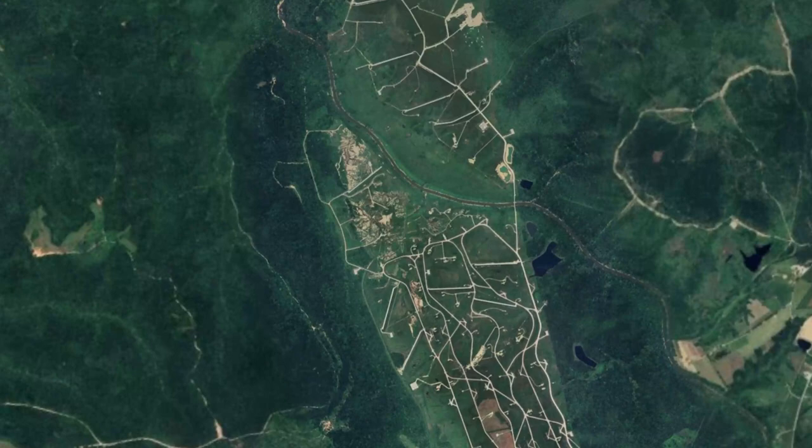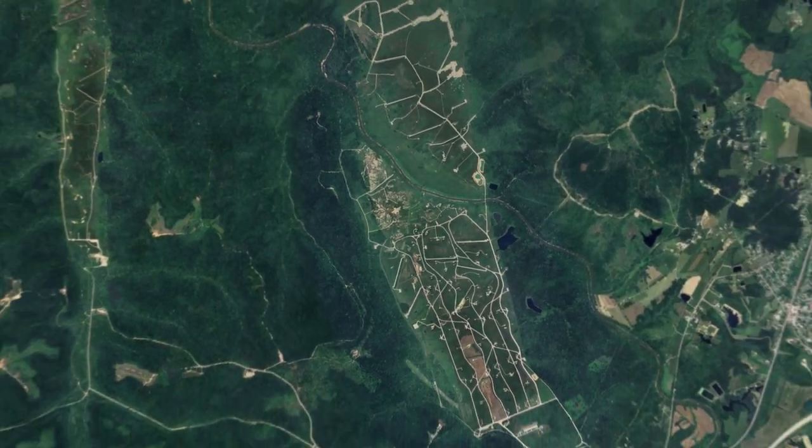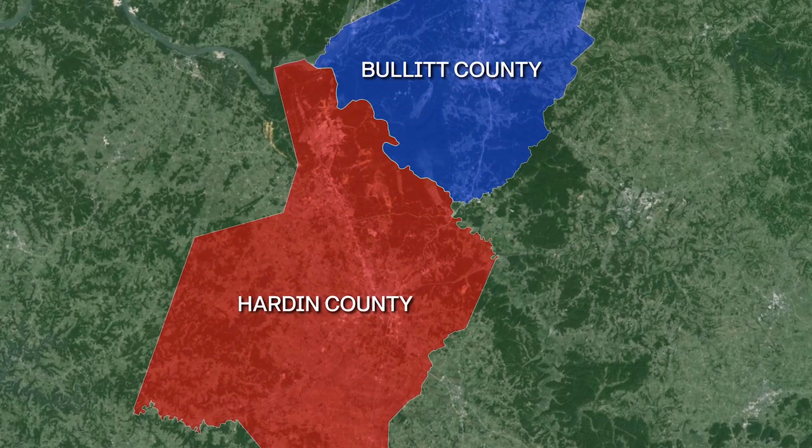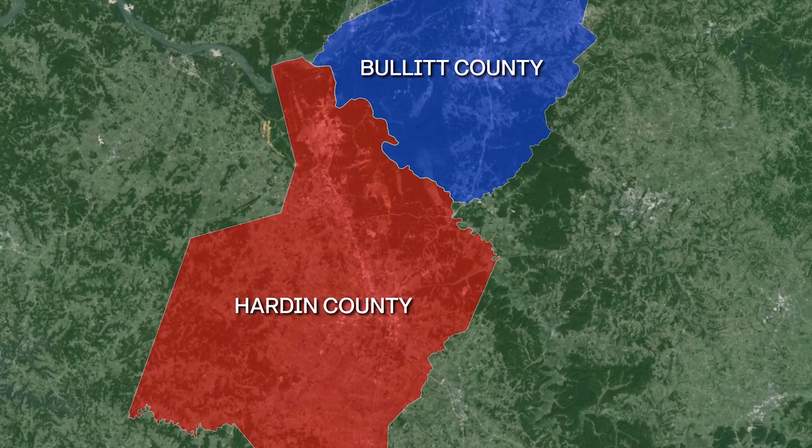The sounds of freedom, once again emanating from Fort Knox's southeastern area, stand to be just as familiar and frequent to those who have called Central Kentucky home for several years.